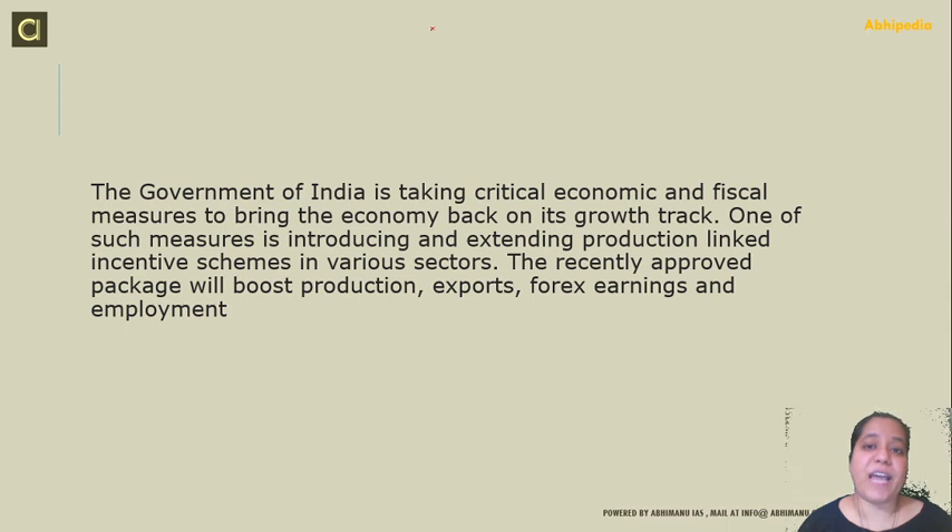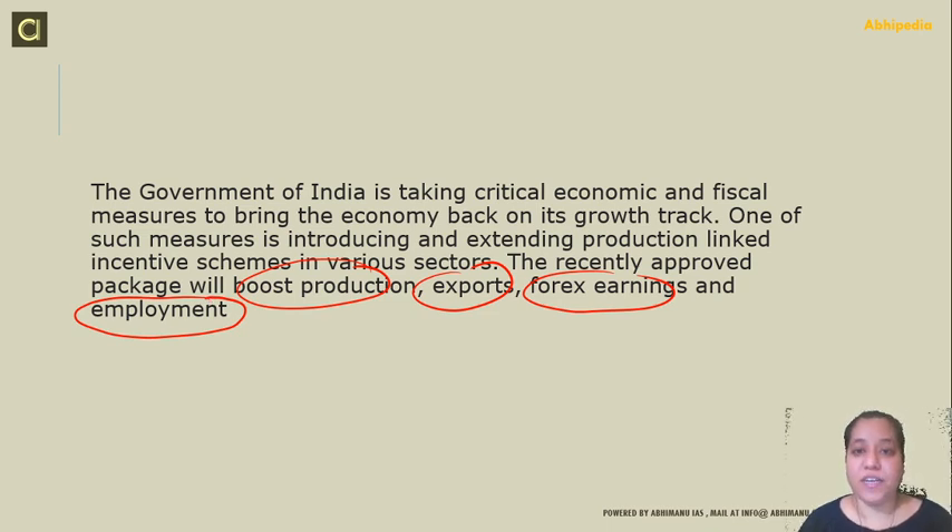Even during these COVID times, where we are suffering from lack of investment and lack of demand — especially in the service sector — we want to make sure this scheme turns beneficial in the coming time. The government is taking critical economic and financial measures to bring the economy back on its growth track. One such measure is introducing and extending the Production Linked Incentive scheme across these sectors. The recently approved package will boost manufacturing, exports, forex earnings, and employment. It is a very beneficial scheme. For more such videos, please like, share, and subscribe to our channel. Thank you.